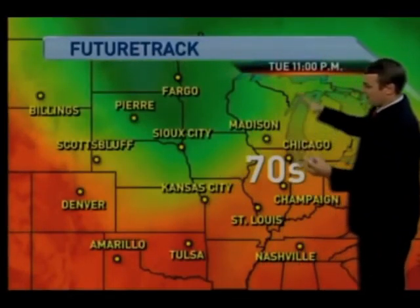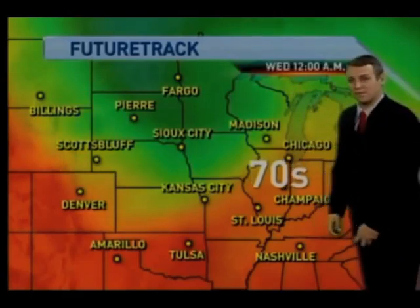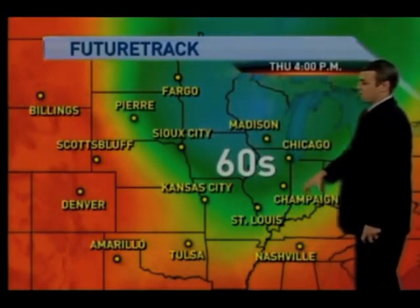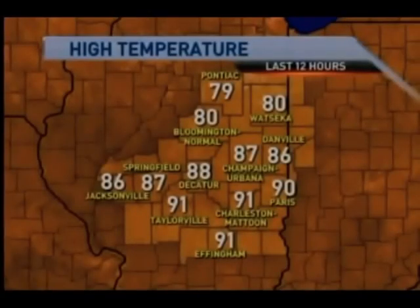A bit of a cool down in store. Let me show you what I mean by that. This is FutureTrack. I have a Midwest view showing you the temperatures. We had 70s today and we're expecting 70s for Wednesday as well. But notice the cool air really starting to filter out of the northern plains into central Illinois. There is a chance that some of you will see some showers today.